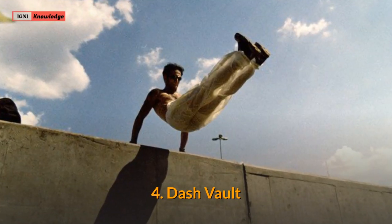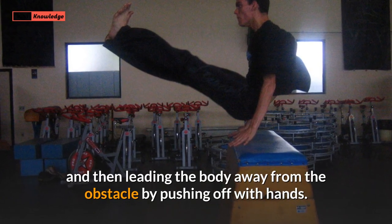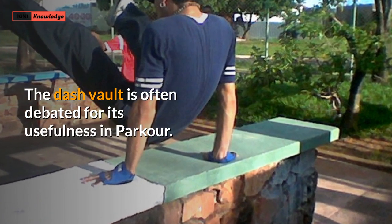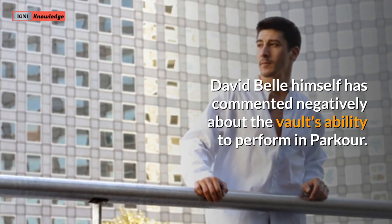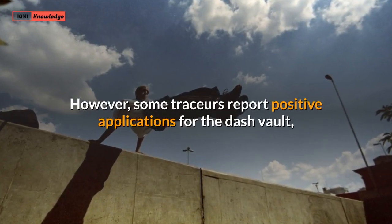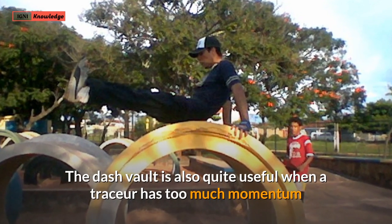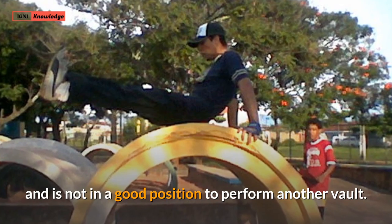4. Dash Vault. The dash vault is a jump over the obstacle with feet first and then leaving the body away from the obstacle by pushing off with hands. The dash vault is often debated for its usefulness in parkour. David Bell himself has commented negatively about the vault's ability to perform in parkour. However, some tracers report positive applications for the dash vault, as it can be used to reduce speed and drop heights with relative comfort.